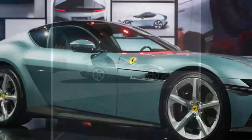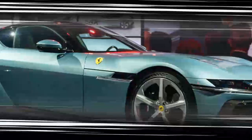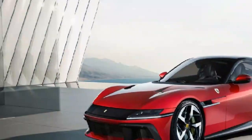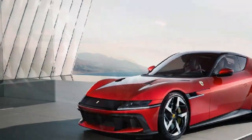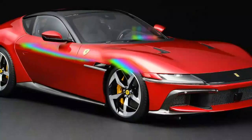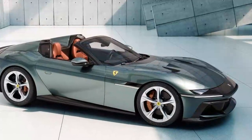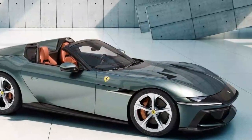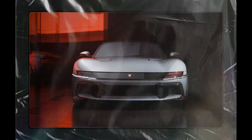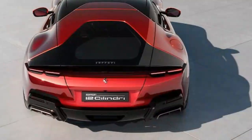Ferrari has had 12-cylinder cars going back to 1947, but none has used its engine configuration as its name. Could this mean the 12 Cilindri is the last of the line? 'Some people have suggested that,' Markel admits, 'but that's not our meaning — we're not saying yes and we're not saying no.' Finale or not, the 12 Cilindri has the notes of a greatest hit.